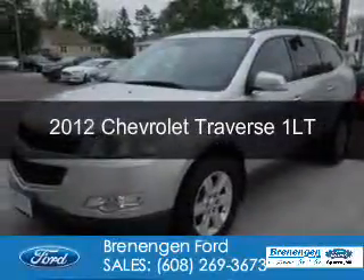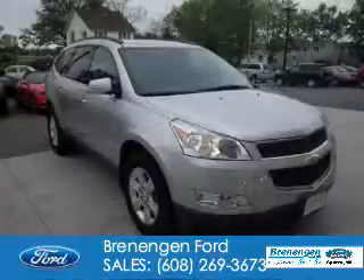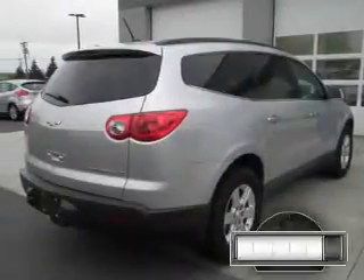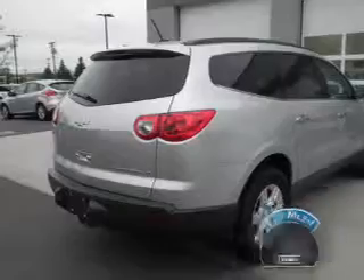This is a used 2012 Chevrolet Traverse. It's powered by all-wheel drive, a 3.6-liter, 6-cylinder engine, and a 6-speed automatic transmission. With fewer than 25,000 miles, this vehicle has a long road ahead.